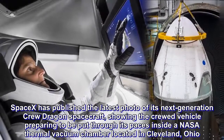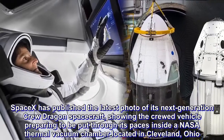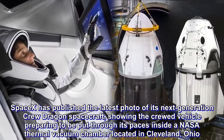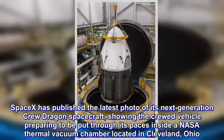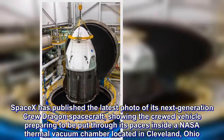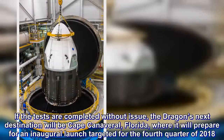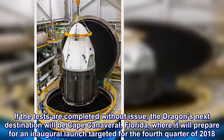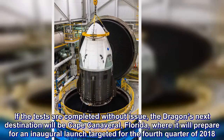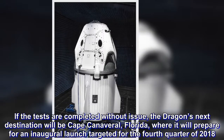SpaceX has published the latest photo of its next-generation Crew Dragon spacecraft, showing the crewed vehicle preparing to be put through its paces inside a NASA thermal vacuum chamber located in Cleveland, Ohio. If the tests are completed without issue, the Dragon's next destination will be Cape Canaveral, Florida, where it will prepare for an inaugural launch targeted for the fourth quarter of 2018.